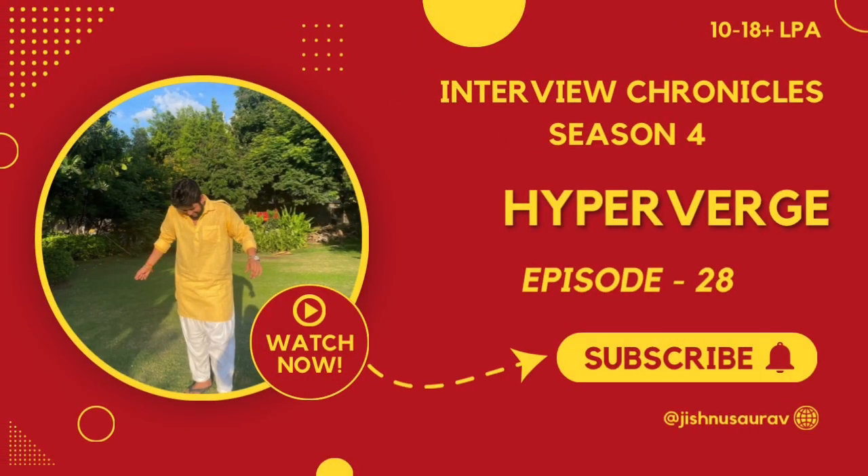Hi everyone and welcome back to Interview Chronicles Season 4. Today we are in the 28th episode of this series and today we have Raj here with us, who has been recently placed at Hyperverge as a part of his campus placements at VIT. He is here to share his interview experience with us, but before we talk to him, let's look at the eligibility criteria for this company.